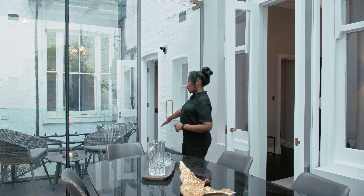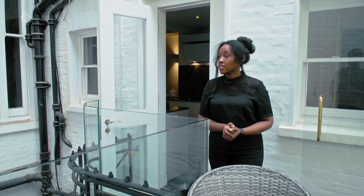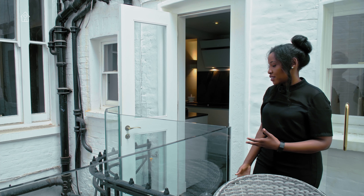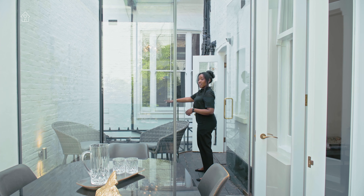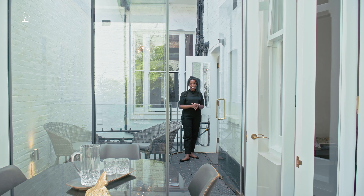On this side we have a terrace. We've got a brick wall on that side offering you a level of privacy. On this side we have the window to the second bedroom, which is again adding really nice character to this whole space. We have one light at the bottom there as well which lights up this area at night. We have a glass banister here, again keeping this area nice and open.